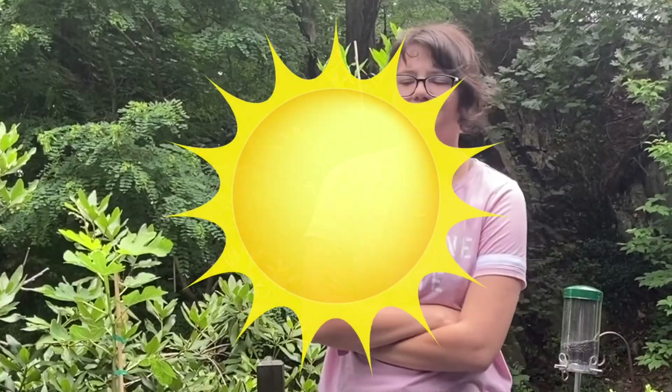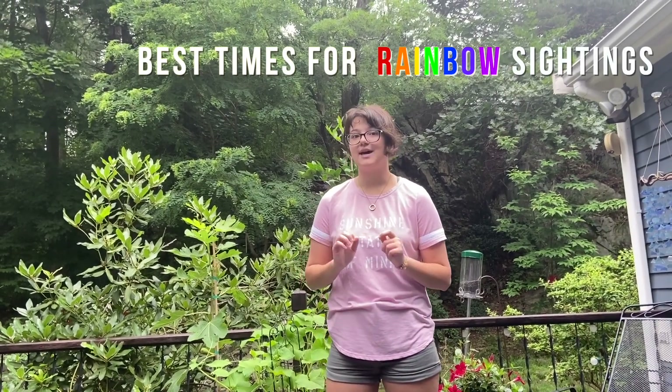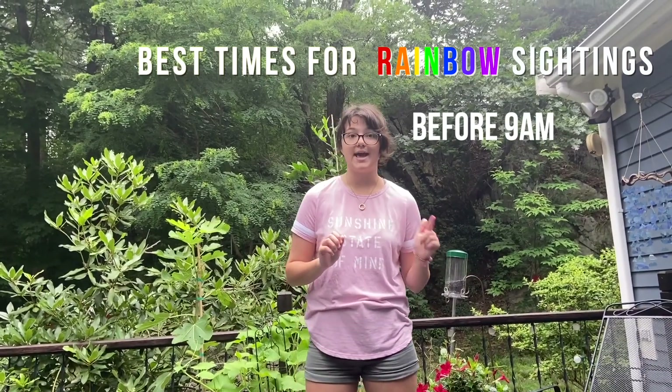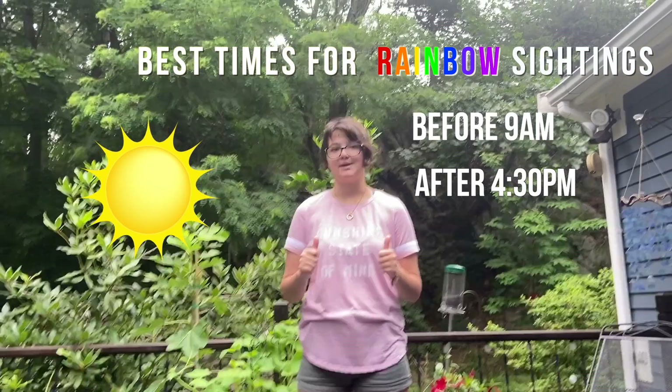But if not, and it's nice and sunny, I'm going to teach you how to make your own rainbow. The first important thing is the sun. The sun has to be at a very specific angle in the sky for this to work. The exact angle is 42 degrees, but since that's really hard to tell just by looking at it, in the United States before 9 a.m. and after 4:30 p.m., the sun is at a good angle for you to try and make a rainbow.